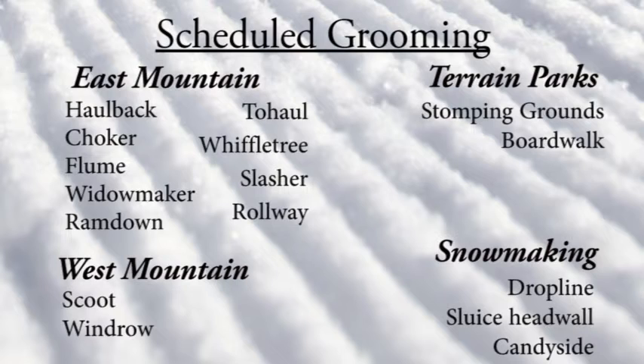For the east side of the mountain they did Hallback, Choker, Flume, Widowmaker, Ram Down, Two Hall, Wiffletree, Slasher, and Roll Away. On the west side: Scoot and Windrow.